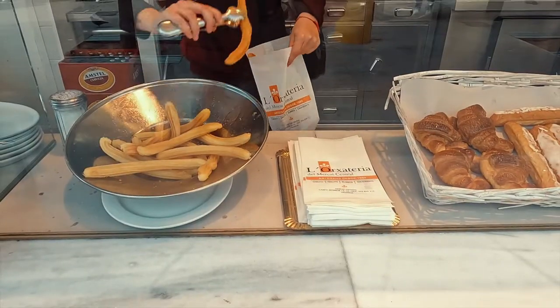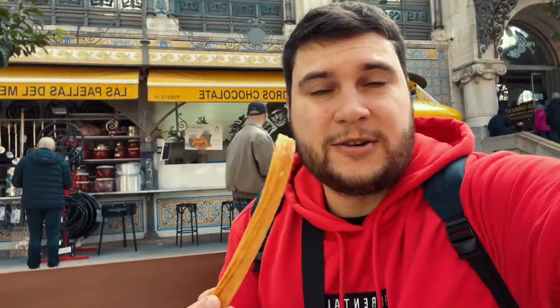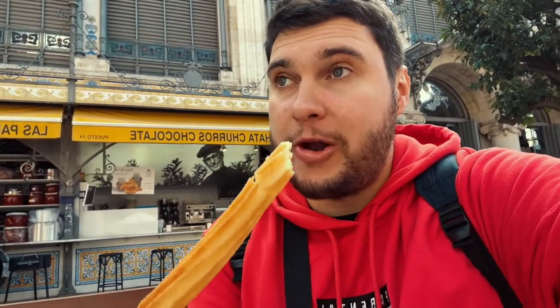Guys, this is the super famous Spanish dessert — churros! Basically churros look like this, they're crispy and very sweet. You can add toppings: chocolate, sugar, jam — whatsoever. Very nice! It's good.